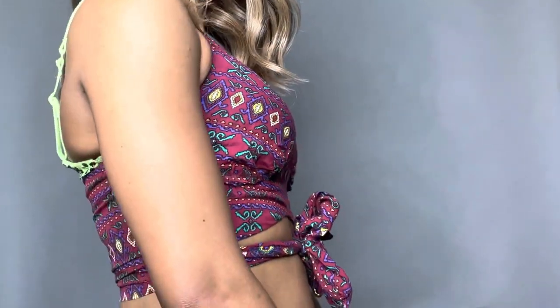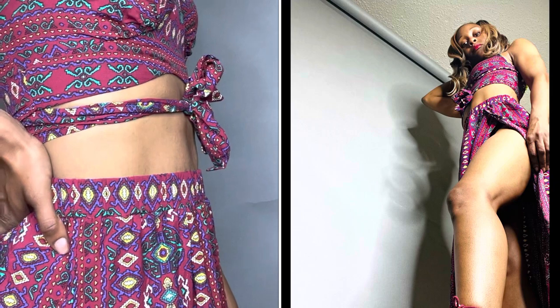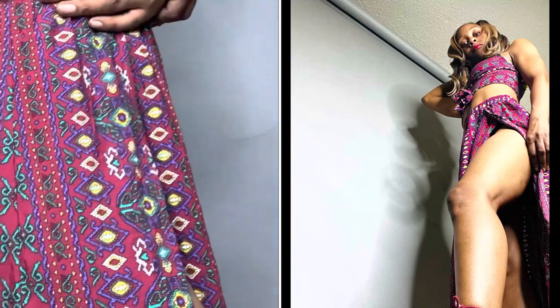This dress is a pattern dress for those who like patterns, and it is very sexy but not showing too much, especially because of the slits. It's also very long, very comfortable, and a very pretty color.